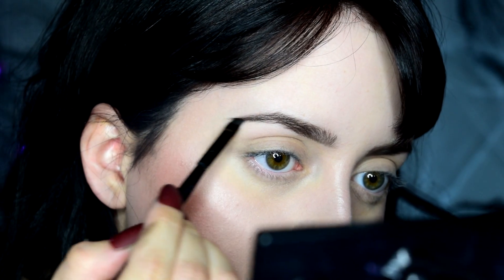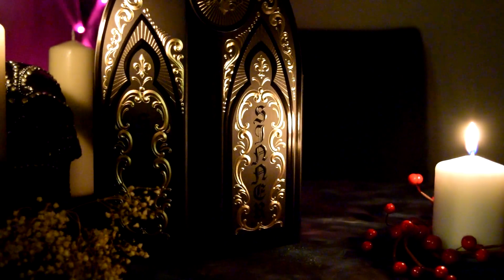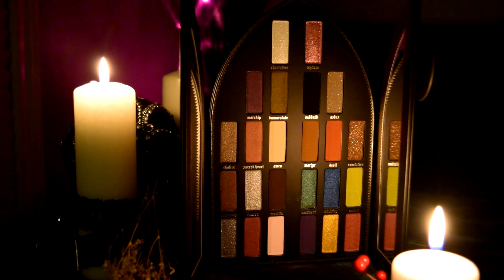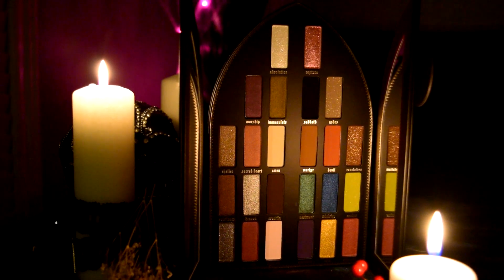I may have sinned a little bit and splurged on the newest Kat Von D palette — but I had to; isn't it just beautiful? The first shadow I dusted over my entire lid and brow bone is called Amen. Once I set my lids, I took Martyr on a fluffy brush and applied that to my crease.